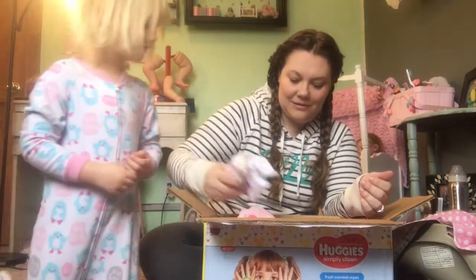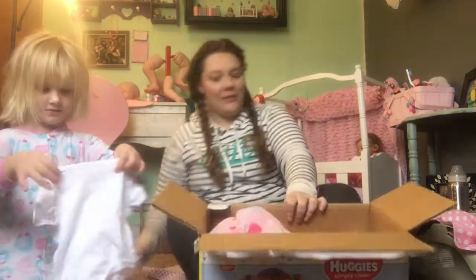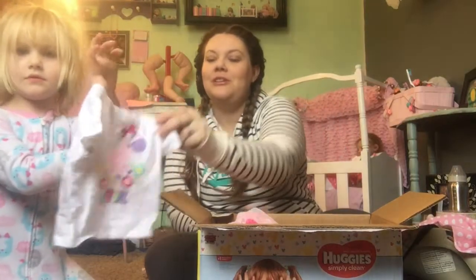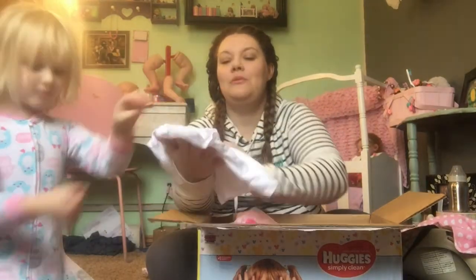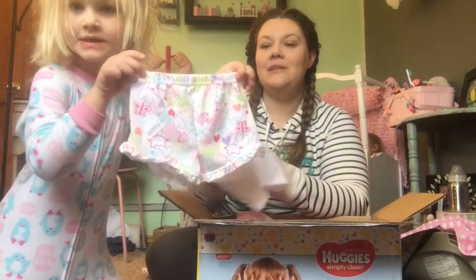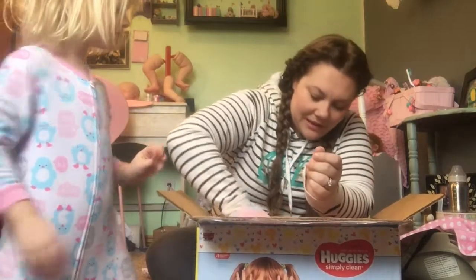I think we have something else. Little shirt — it's a zebra that says 'little cutie.' This will be cute for summer. And then the shorts that match. So cute. So much stuff in here.